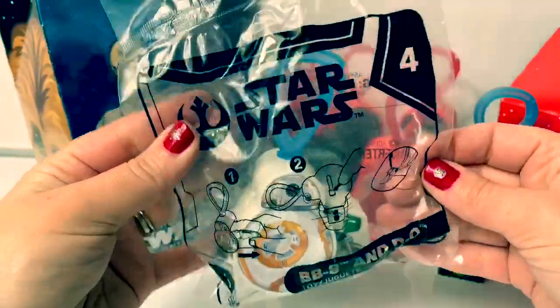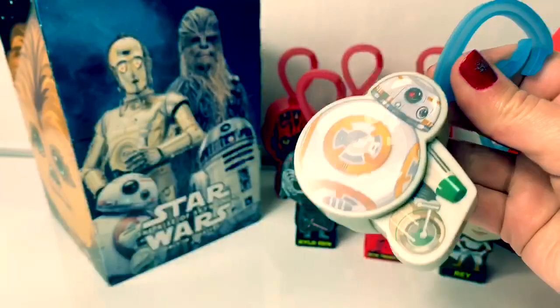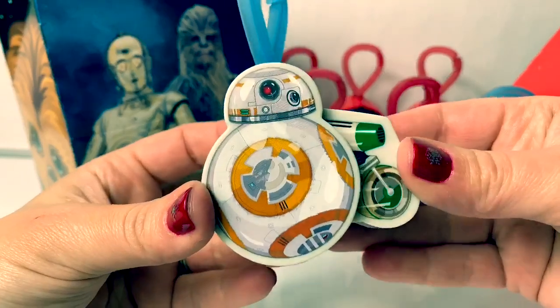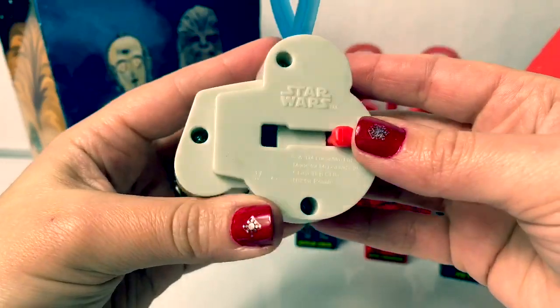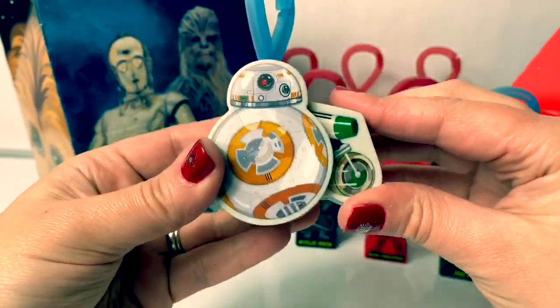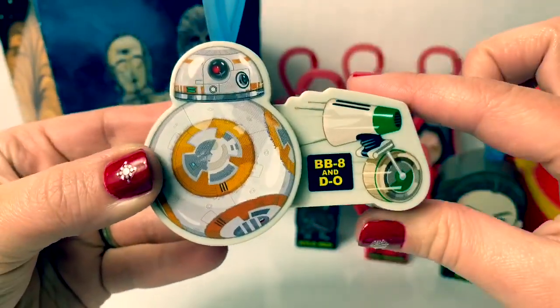Number four is BB-8 and D-O. This one has a blue hook also. This one is a little bit different. Look on the back — it goes side to side instead of up and down. BB-8 and D-O.